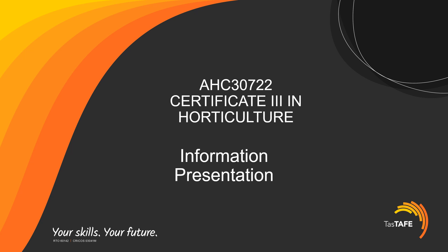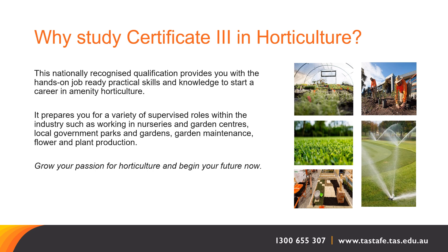Welcome to the information presentation for Certificate 3 in Horticulture, delivered both in the north and south of the state. Certificate 3 in Horticulture is a nationally recognised course which allows you to build on the skills from your Certificate 2 Horticulture, or from skills gained elsewhere in Horticulture.